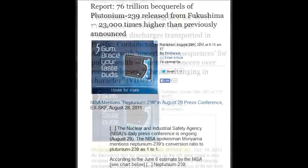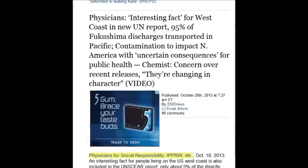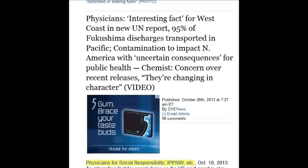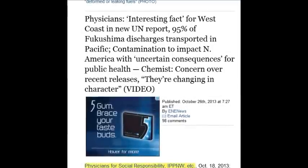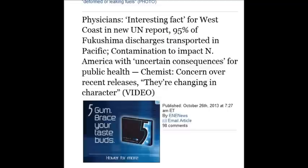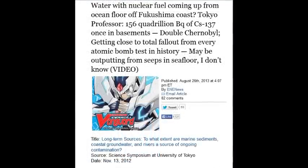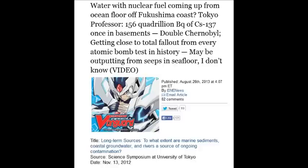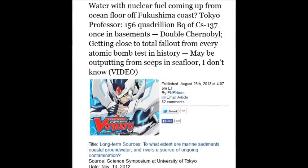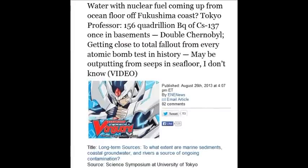On October 26, 2013, a physician says, in the new UN reports, 95% of the Fukushima discharge is transported in the Pacific. Water with nuclear fuel has been reported coming up from the ocean floor off the Fukushima coastline, August 26, 2013 — 156 quadrillion becquerels of Cs-137.